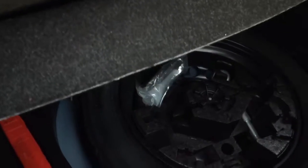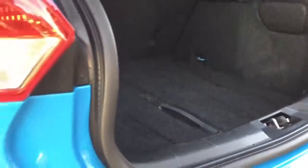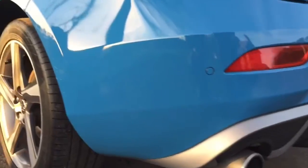Putting that there, it'll stop luggage flying around or the shopping. Looking underneath, you'll see we have one of those space-saving spare wheels. It also has parking sensors as well, and twin exhaust pipes.